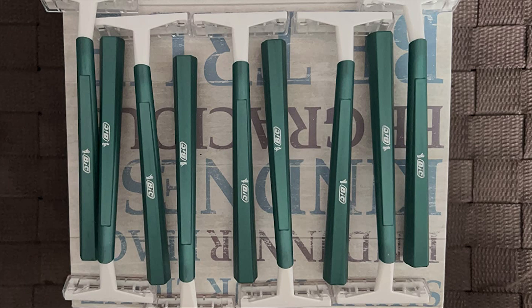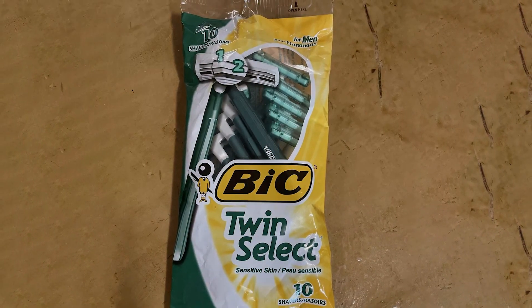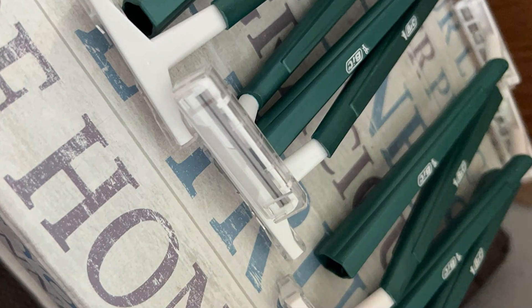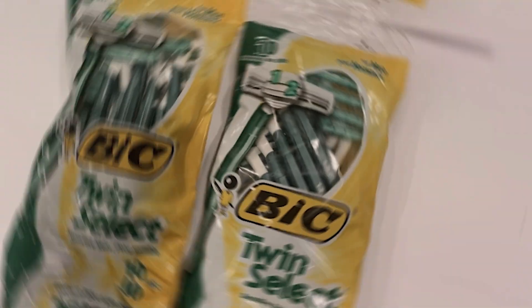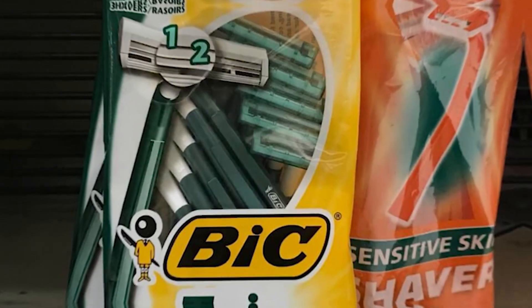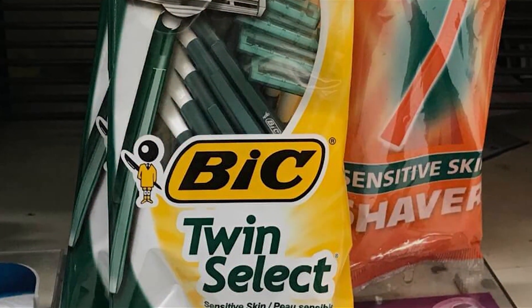Built to last, these razors are designed for durability, promising long-lasting performance without compromising on quality. And with their affordable price point, achieving a clean shave has never been more budget-friendly. Perfect for daily grooming routines or on-the-go touch-ups, the BIC Men's Twin Select Disposable Razor offers convenience without sacrificing effectiveness. Whether you're maintaining your signature look or exploring new styles, trust in BIC for a hassle-free shaving experience. Upgrade your grooming routine and unlock confidence with the BIC Men's Twin Select Disposable Razor.